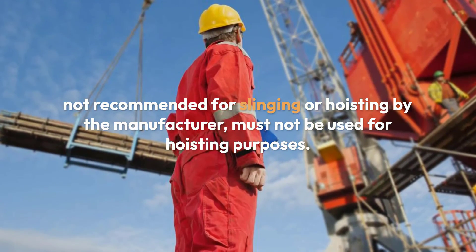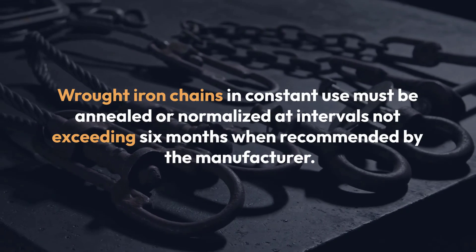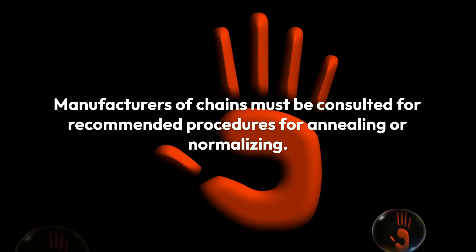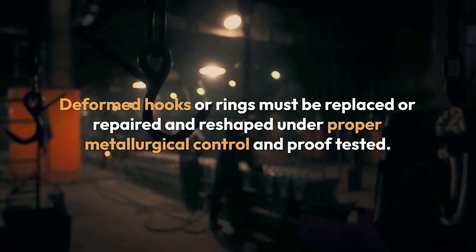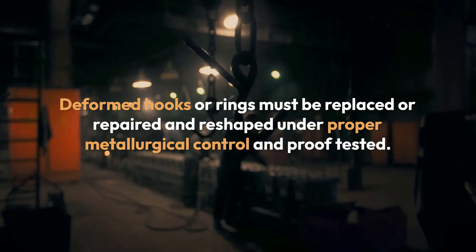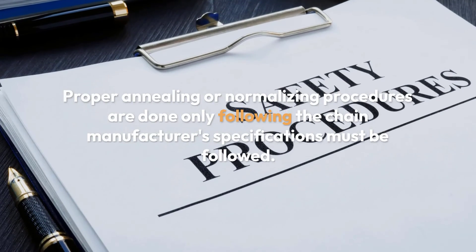Wrought iron chains in constant use must be annealed or normalized at intervals not exceeding six months when recommended by the manufacturer. Manufacturers of chains must be consulted for recommended procedures for annealing or normalizing. Alloy chains must not be annealed. Deformed hooks or rings must be replaced or repaired and reshaped under proper metallurgical control and proof tested. Proper annealing or normalizing procedures must follow the chain manufacturer's specifications.